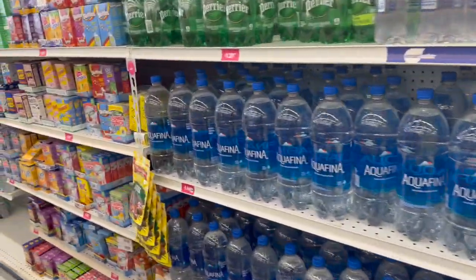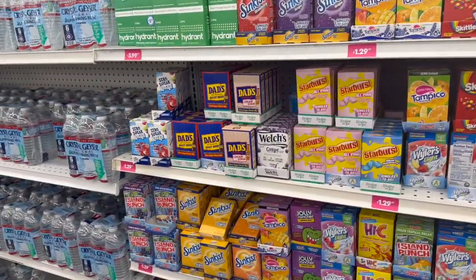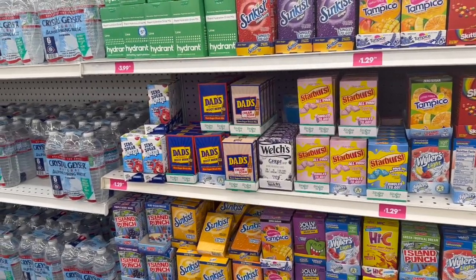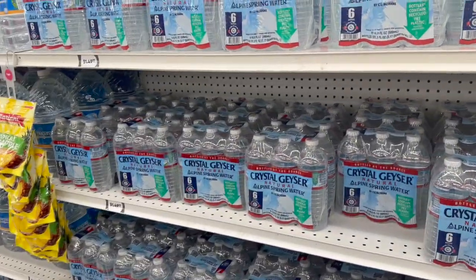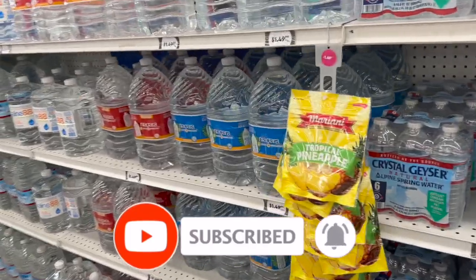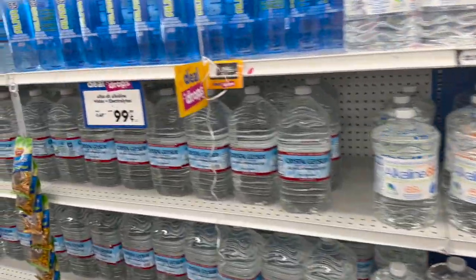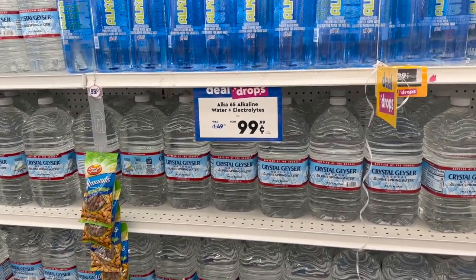Well guys, that is everything new I'm seeing at my local 99 Cent Only Store. I hope you're having a fabulous blessed day. Thank you so much for taking time out of your day to watch my videos. Remember to like, subscribe, and hit that notification bell so you never miss an episode. Stay blessed — thank you so much for your love and support, and I'll talk to you soon!